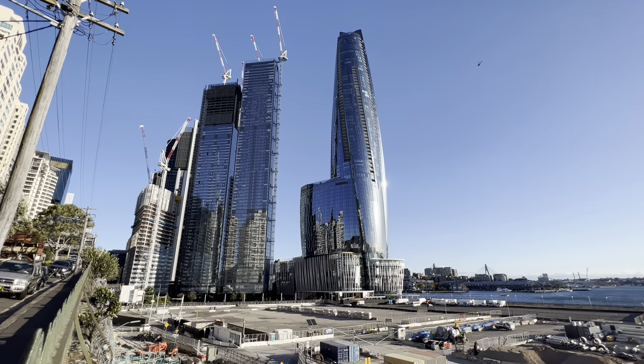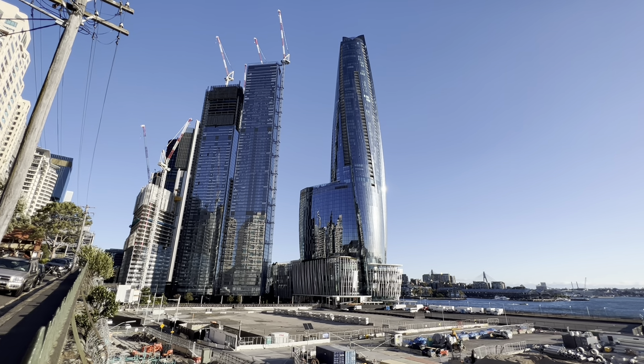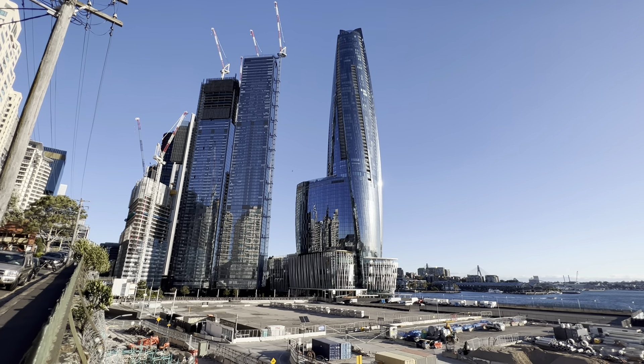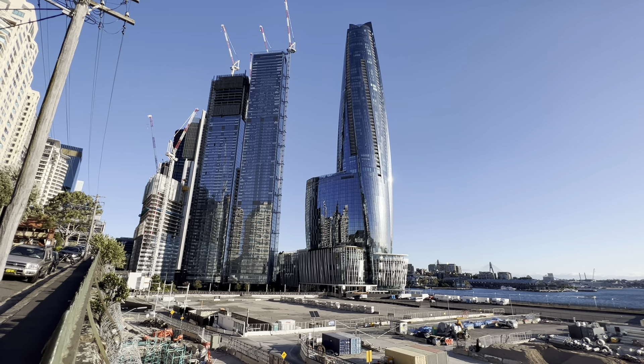These two buildings to the left of the Crown Casino are going to be residential, not commercial. It's going to help solve Sydney's housing problem — it's definitely a start. And close to the train station too — close to multiple train stations and ferry services, which is fantastic.